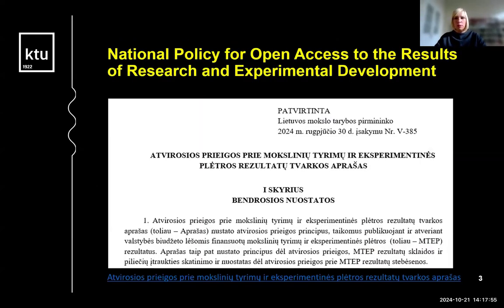At the end of this summer, a national policy for open access to the results of research and experimental development was approved. It establishes the principles of open access for the publication and access to results of research and experimental developments funded by the state budget. It also sets out principles for the dissemination of R&D results and the promotion of citizen science and citizens' engagement in research activities.